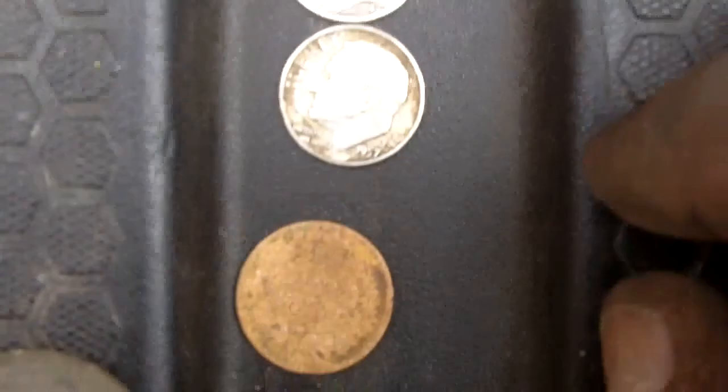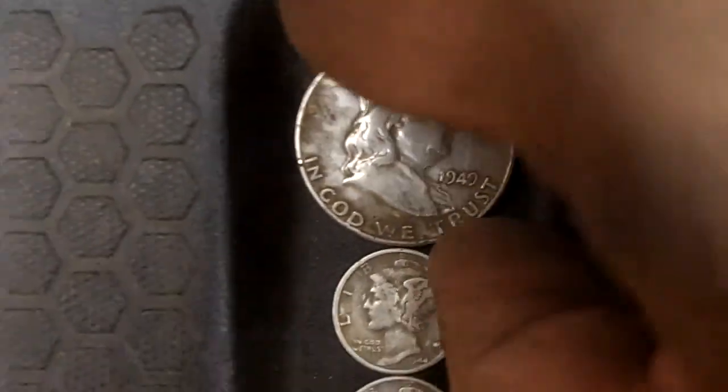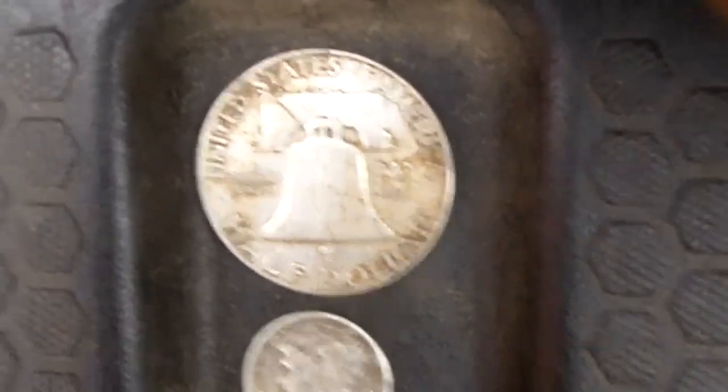Two, four, six, eight wheaties compared to my four. 1899 Indian, '57 Rosie, '44 Merc, '44 Merc, '49 Franklin half — it's the first half we found. We've each found two Walking Liberties but never a Franklin, so that is awesome. It was a good day. I think we hit this yard pretty good. We'll be looking for some other places — we might have missed something because you never find everything, but we put in a very good effort. Hope you enjoyed the video, thanks for your comments, and everybody good luck with your future hunts — happy hunting!